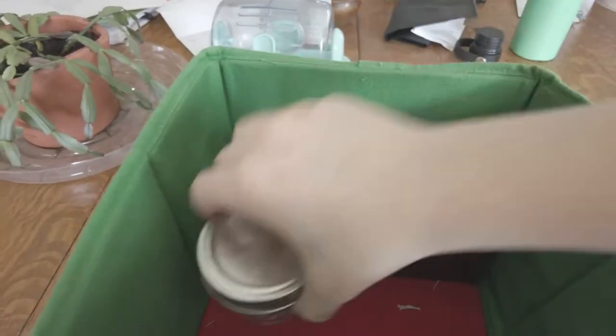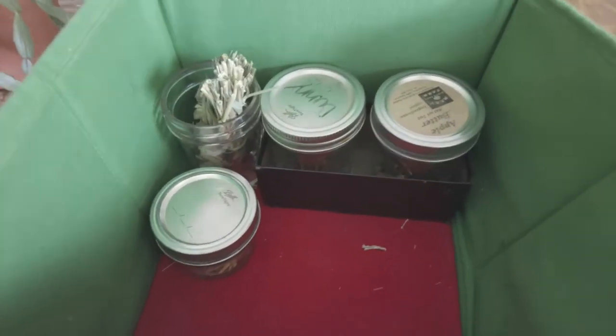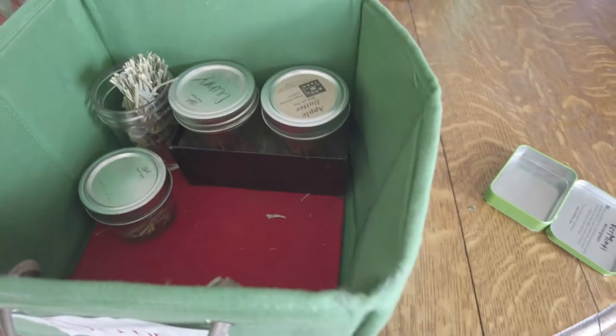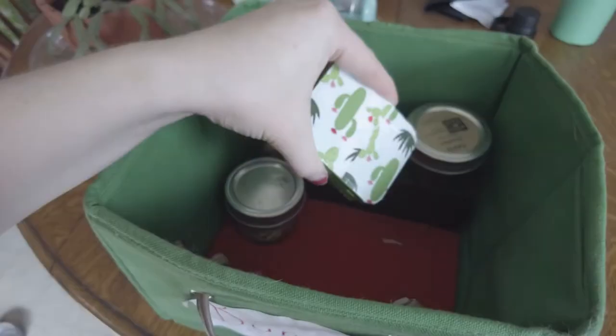Then we should put this over here. I think that's all I have to put in here right now — I'll probably find some other stuff. I just have this empty tin that I can put some stuff in if I need to.